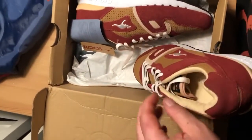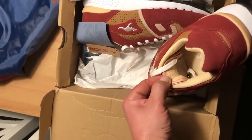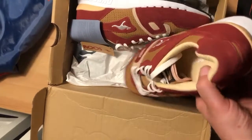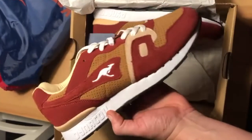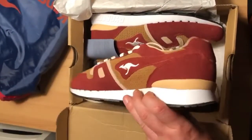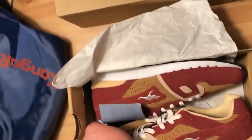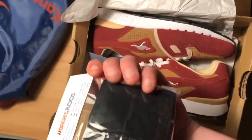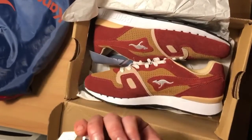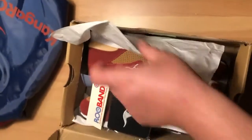All the Kangaroos runners, for those who know or don't know, come with this pocket in the tongue. It's kind of like their signature thing. Pretty solid colorway. On each shoe, they come with a little wrist sweatband — just pockets on the side. Really nice touch. I love when brands do little things like this, throw in that extra stuff.